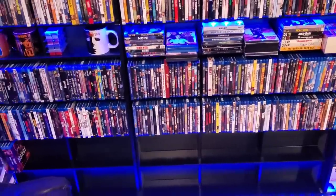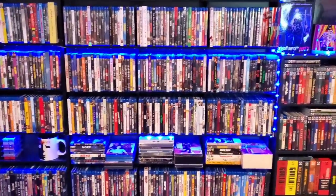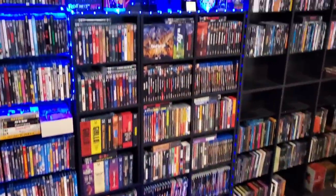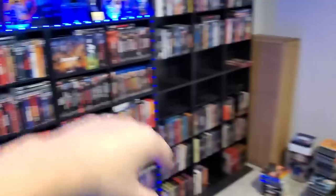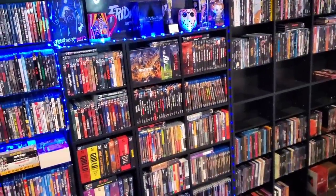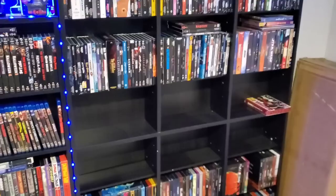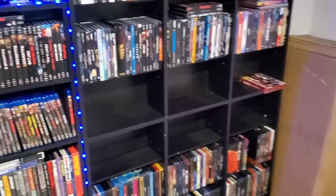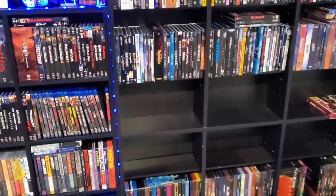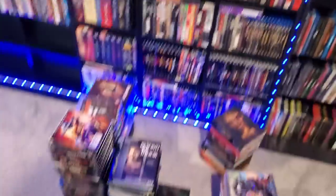I still have room at the bottom, so all my new overstock throughout the year will go down there. I moved my Kinos over to where the new shelf will go. I'm going to put a lot of my boutique labels on the new shelf when I get it up. I'm going to remove those two smaller shelves and replace them with the new shelf in that spot. I also moved some overseas titles and non-region-free Blu-rays and DVDs out to make a special overseas section.